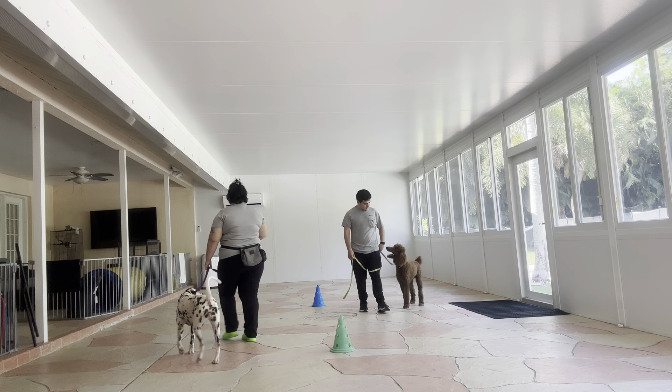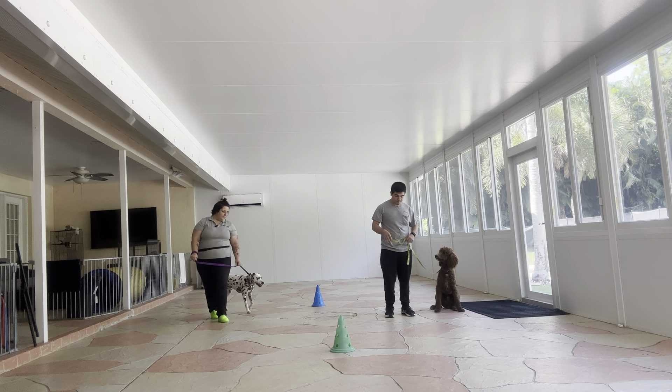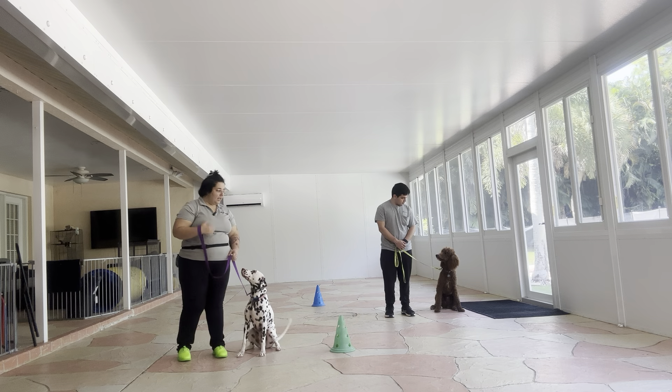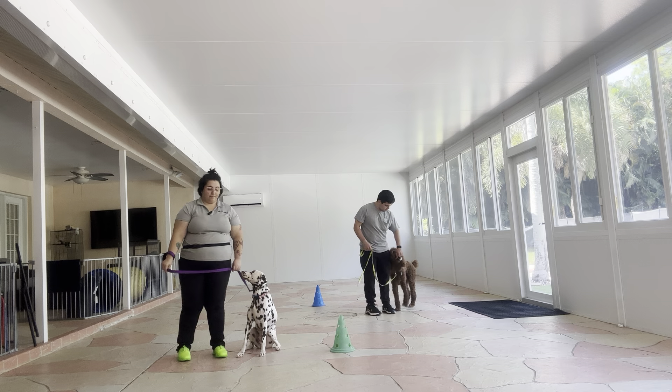Now to stop with your dog, you're just going to say their name and then take a couple extra steps to give them space. So in Gabe's case it's going to be Remi, in my case Cookie — and she offered an automatic sit. Really nice practice session with both dogs. They did great today.